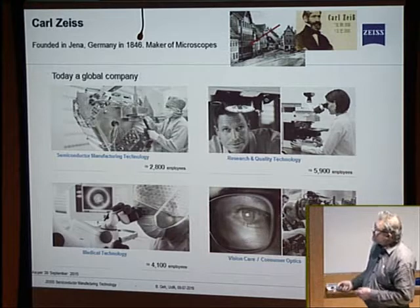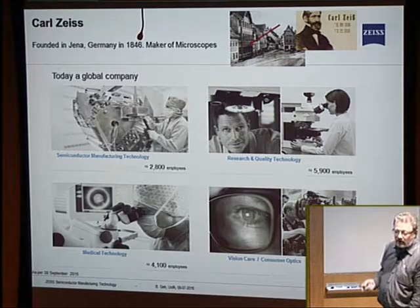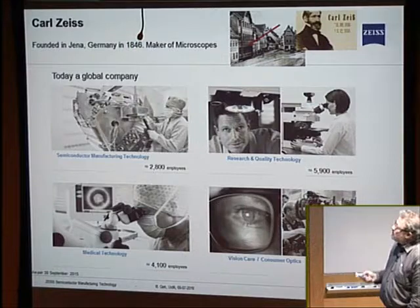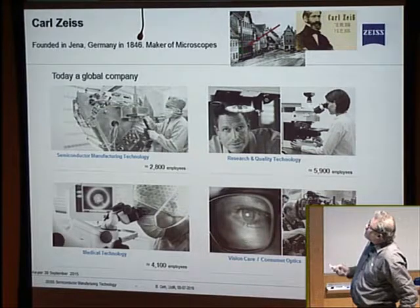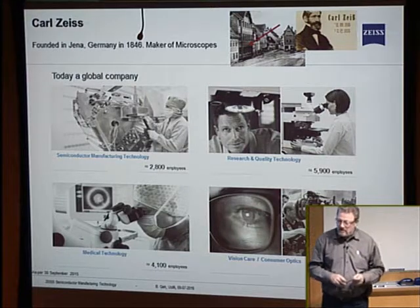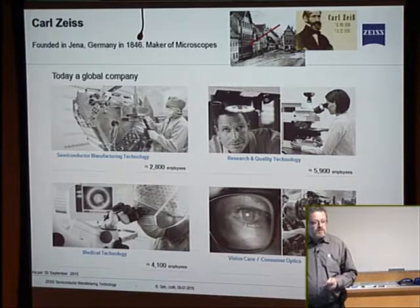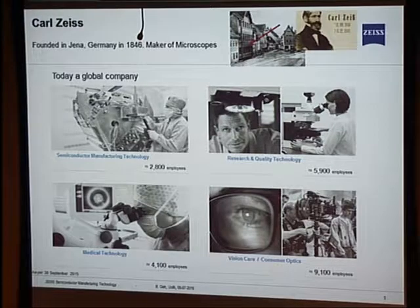Carl Zeiss is a company that was founded in Jena, Germany — that was the East German part after the war — in 1846, as a maker of microscopes. That's where he started this business in 1846. To just give you a reference, Geronimo was 17 years old. So that's where this whole thing started. And back then, just building microscopes. Nowadays, Zeiss is a global company. We have the area where I'm working at, making the lenses for chip making.